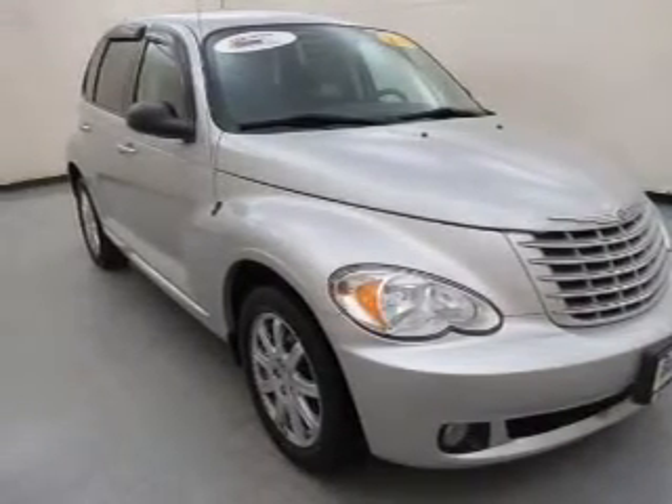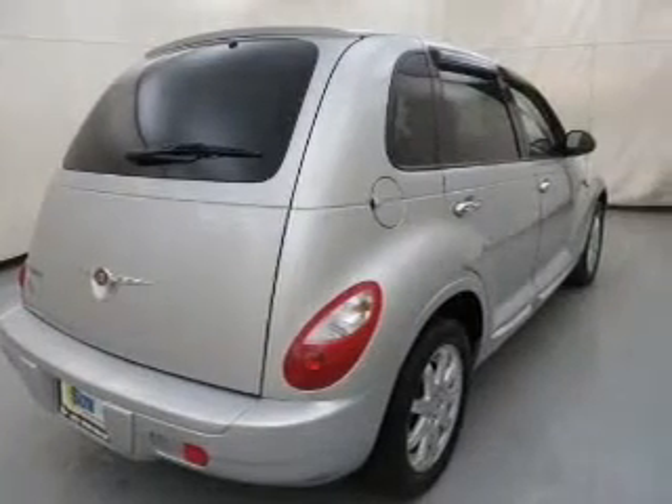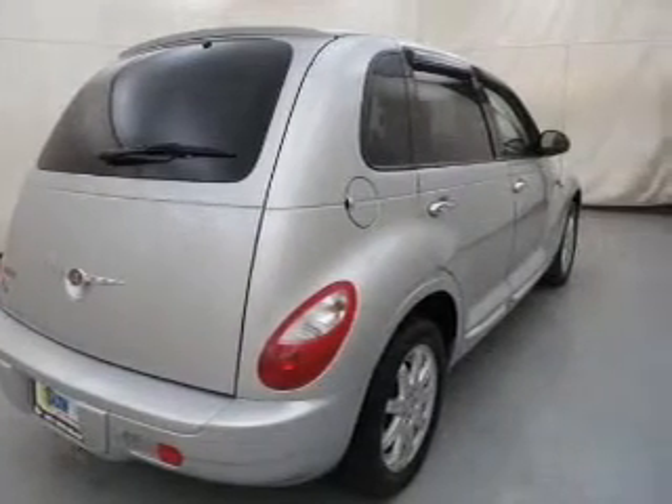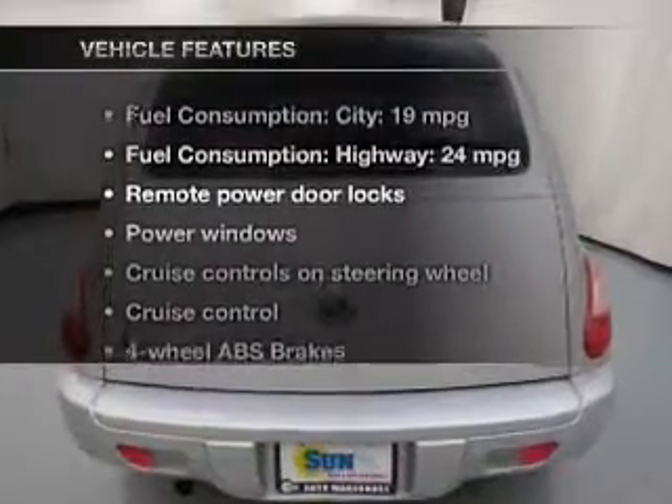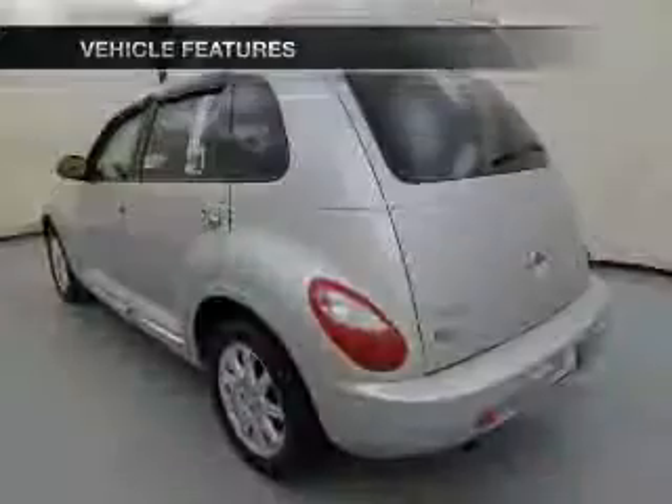Premium wheels lend a distinctive appearance. Brake safely with the anti-lock braking system. Heated seats offer comfort in cold weather. And with these notable features, you won't want to miss out on the opportunity to own this amazing ride.